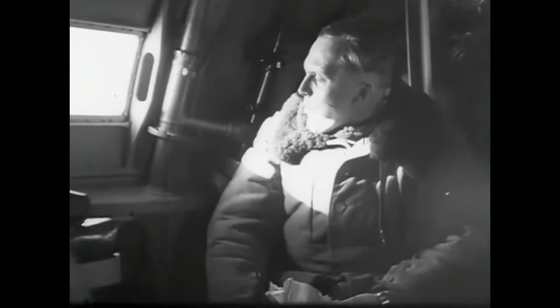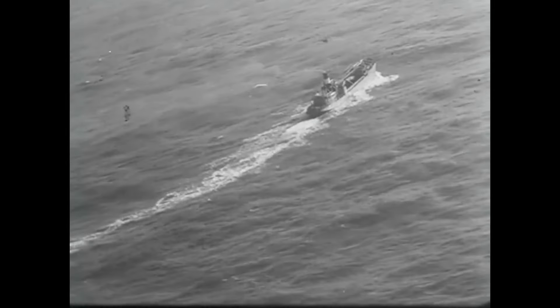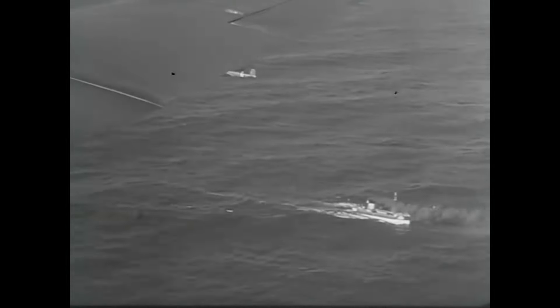The design was ambitious for the time: a big four-engined all-metal monoplane with a large wingspan, able to cruise at high altitude at around 3,000 meters or 10,000 feet. The design advanced well, and the first prototype, powered by four American Pratt & Whitney Hornet engines, made its maiden flight just over a year later in July 1937.